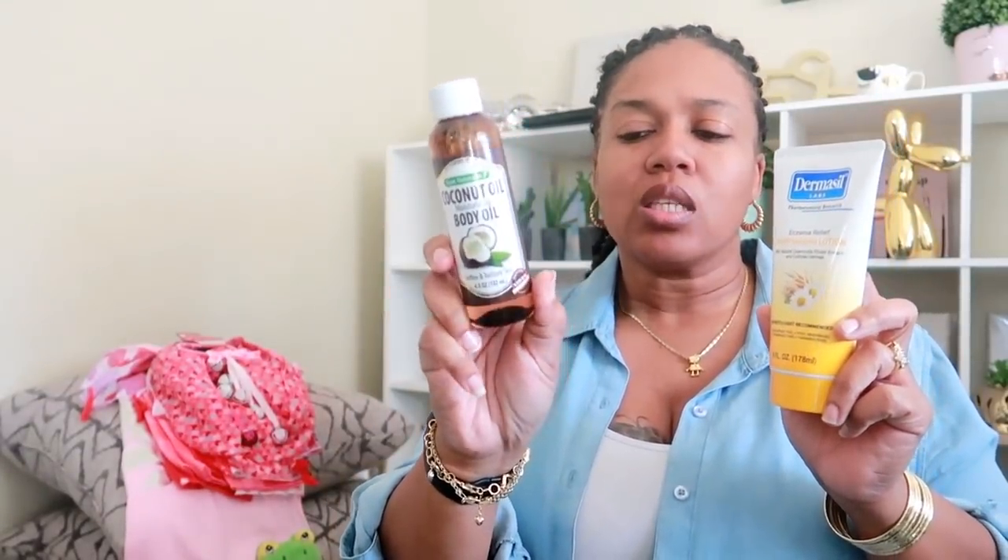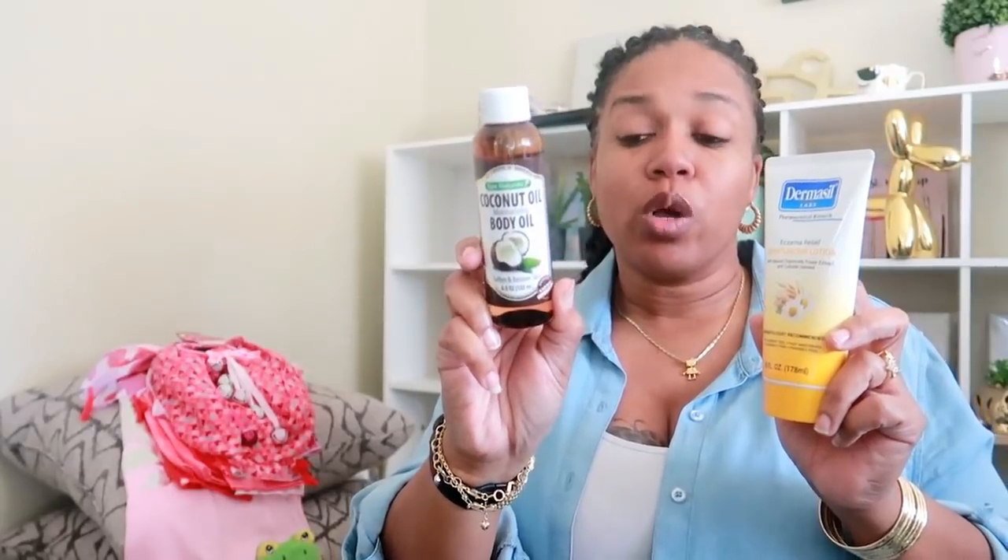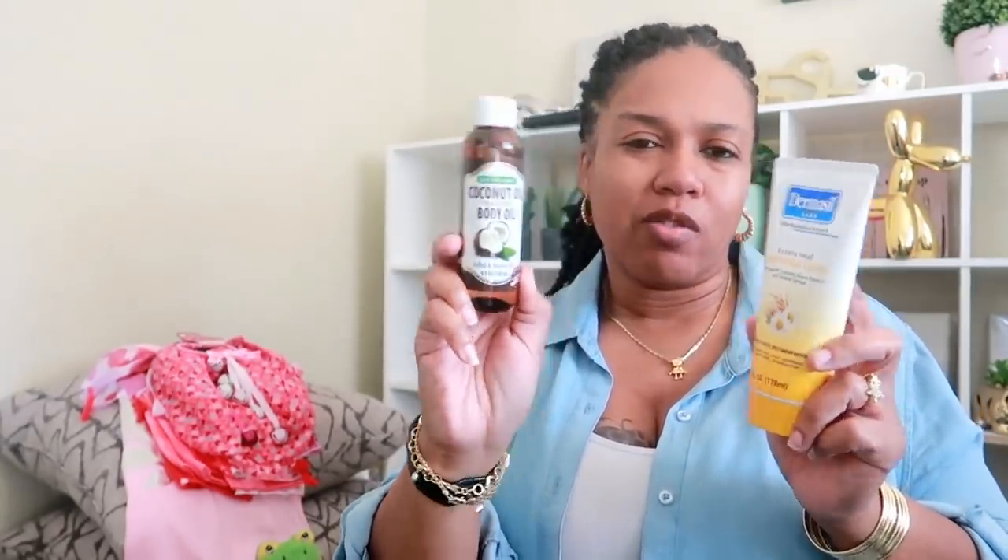And then three more beauty products: I did get the coconut oil, manufactured by Blue Cross Laboratories, so I wanted to just give it a try. And then the Dermacil Eczema Relief Moisturizing Lotion — I went ahead and picked up one of those. Sometimes, especially right now with winter, the air will have my skin a little dry. I'm thinking about maybe putting some in my hand with my normal lotion and mixing them together to help — I don't get dry patches, but sometimes you just feel like your skin is dry.